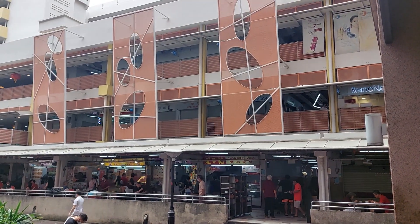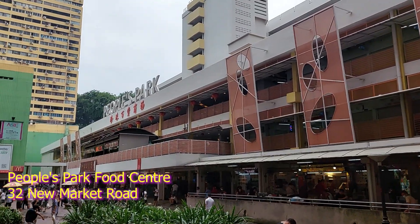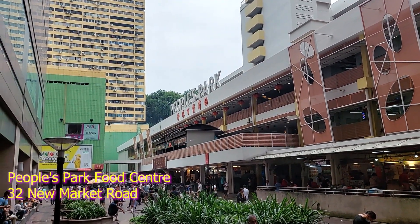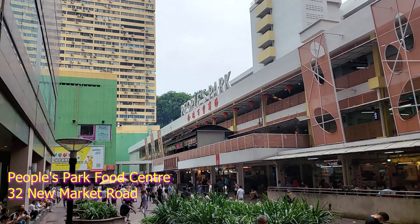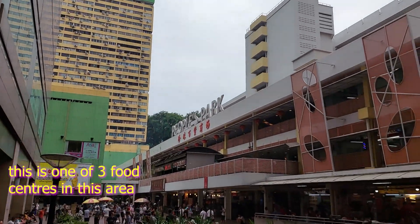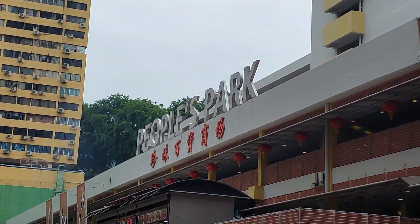Anyway, we're coming to a food centre in Chinatown called People's Park Food Centre — the park where the people come to. I think in the past there was a park here, and then later they built stuff on top of it, and this food centre stands on where the park used to be. So that's why they named it People's Park.